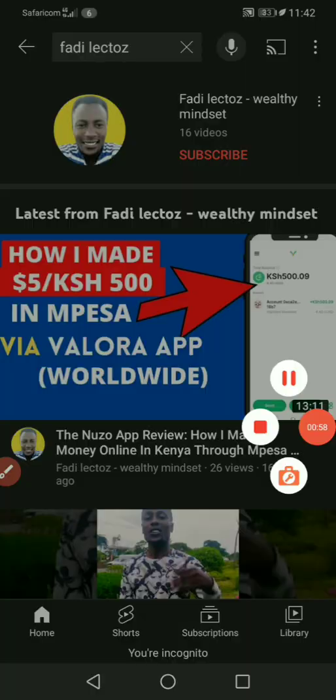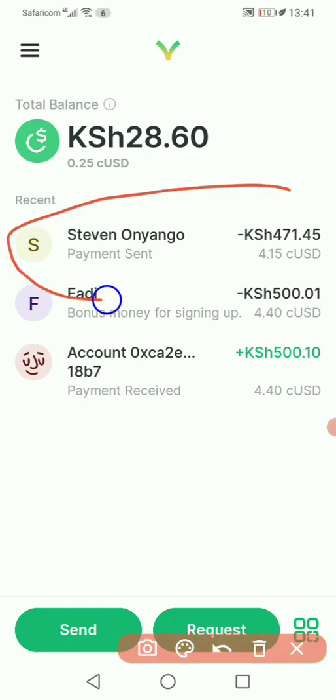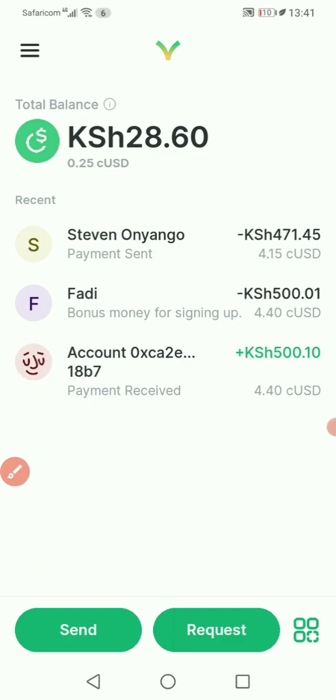Welcome again to the video. If you watched the previous video I uploaded yesterday about how to make money online through M-Pesa with Valora and Nuzo app, today in this video, as I promised, I'm going to show you exactly how I made a withdrawal. As you can see in this video, it's saying payment sent — I already received the payment. I created this video so it might be useful to people using the Cotani payment system, showing that Valora app and the Nuzo app e-commerce website are working very well.